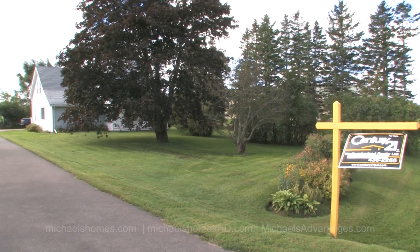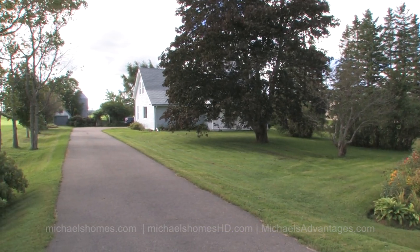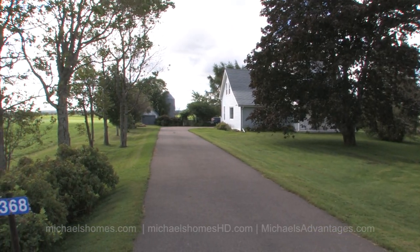Good day everybody. I'm Michael Posnick from Century 21 Northumberland and today it's my first time through this beautiful country home. I always like to go through the house before I video or photograph it so I get an idea what I'm actually looking at and what angles I should use.